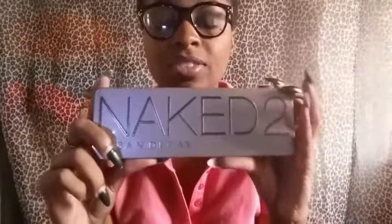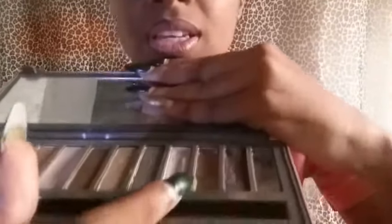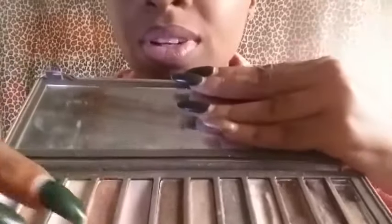Everybody that's been watching my channel from day one — you know. This has been used, abused, mistreated, all of the above. I'm going to open it up and show you. The black color fell and broke. This one hit pan and then it fell and broke. This one is almost to the pan. The color is Tees. This one — Booty Call — is almost at pan. Yeah, used, abused, mistreated — you name it. My Naked 2 palette. I'm going to buy another one because I really like it, and the black in it was like an essential color and I don't have it right now, so I'm going to repurchase this.